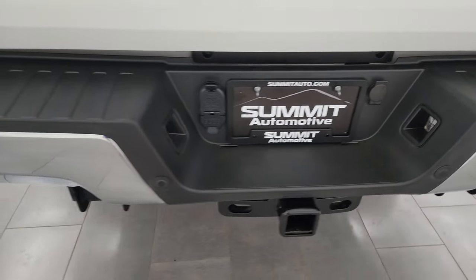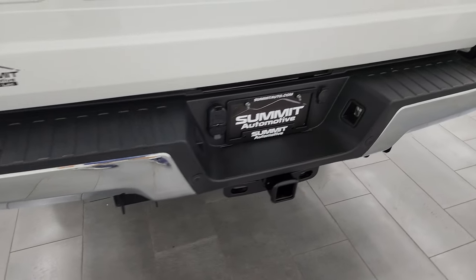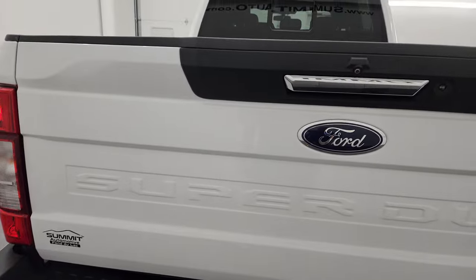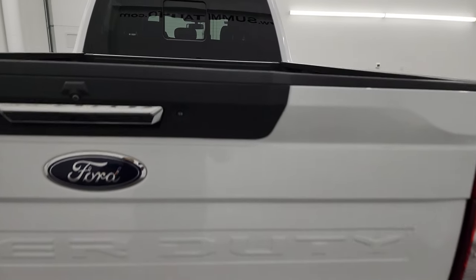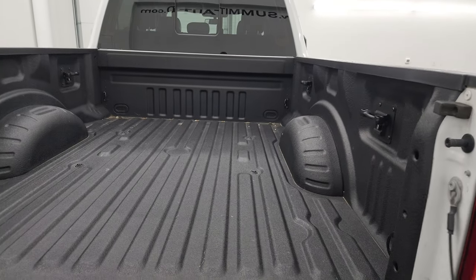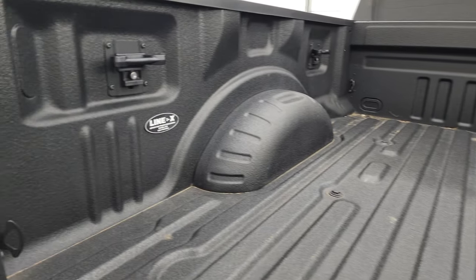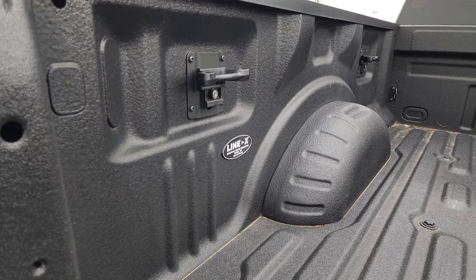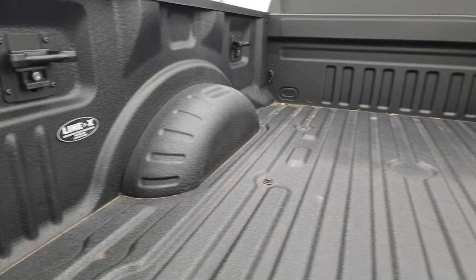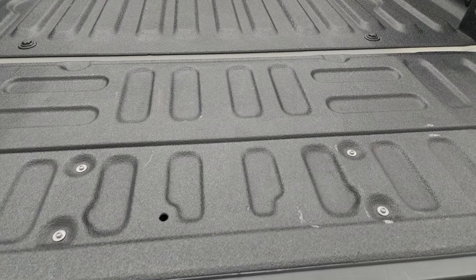Rear bumper is in nice shape. You get the backup parking sensors, no dents or dings on that bumper, and the tailgate is in very nice condition as well — I didn't see any major dents or dings on there. It also comes with a very nice Line-X spray-in bed liner. I've got that on my truck, I love it. You get the side box tie downs and the bed is in excellent shape as well, and that goes on to the tailgate.